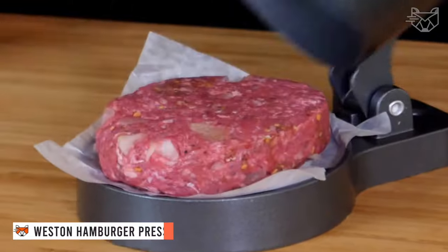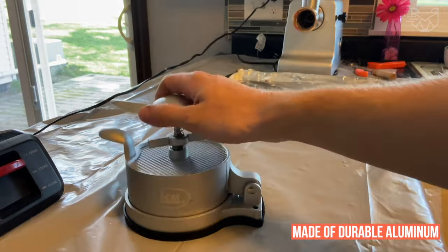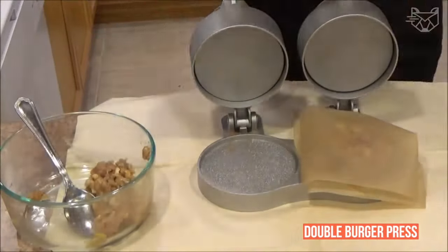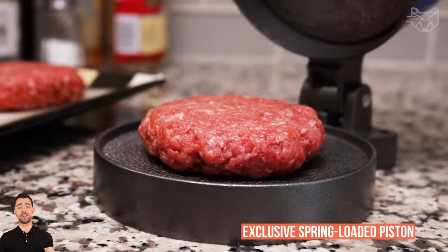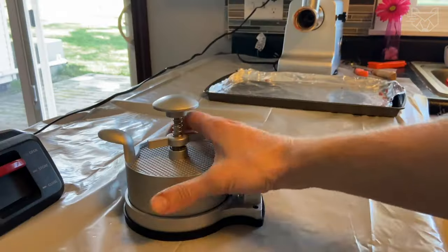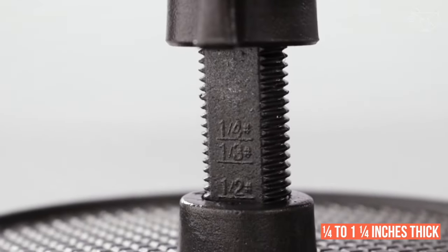The Westin non-stick hamburger press always cooks uniform, perfectly packed hamburgers. The unit is made of durable aluminum and is easy to care for and clean. Press two hamburgers at the same time with the double burger press. The exclusive spring-loaded piston makes it easy to press and remove the patties, and it's also great for making burgers with toppings, crab patties, and sausage patties. The spring-loaded piston allows for easy removal of patties, which can be adjusted from one-quarter to one and a quarter inches thick.